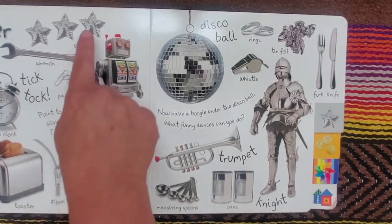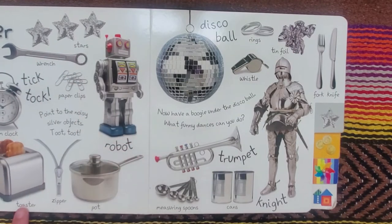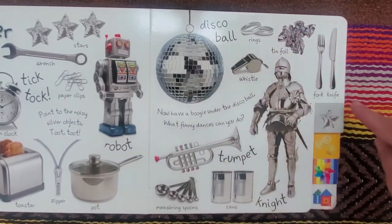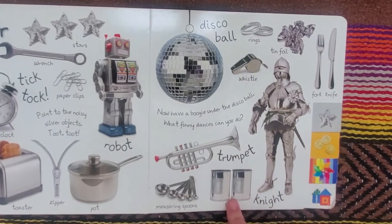Silver. Screws, stars, wrench, alarm clock, paper clips, robot, toaster, zipper, pot, disco ball, rings, tin foil, whistle, fork, and knife, trumpet, measuring spoons, cans, and a knight.